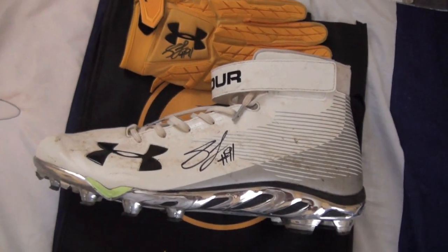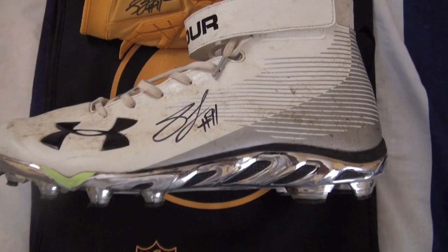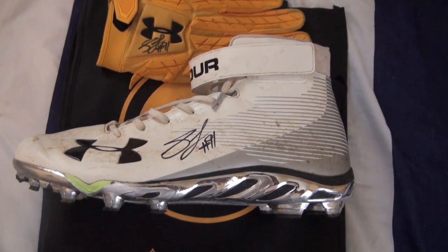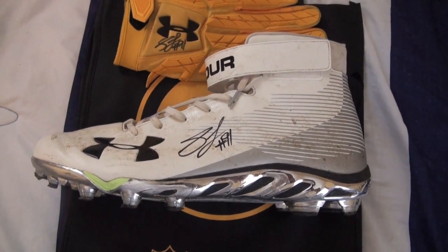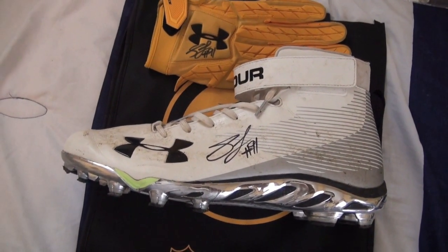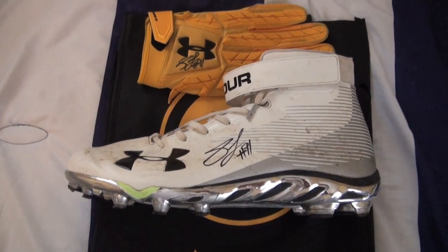Got one of the game-used cleats signed. He did sign it in a nice big spot right on the side. I wish he would use his better signature — he has one where it kind of spells out his last name instead of just putting 'ST' — but that's what he was doing that day. At least he signed it nice and big right in the middle. I am happy with the way this cleat came out.